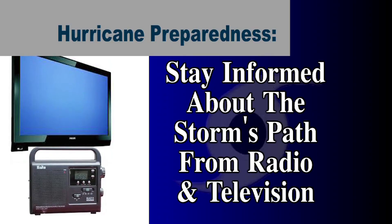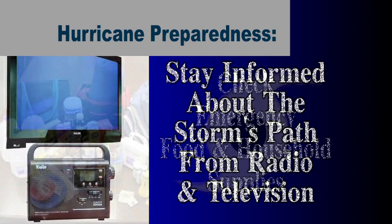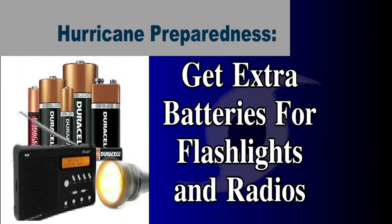Stay informed about the storm's path by listening to the radio or television for hurricane progress reports. Check emergency food and household supplies. Be sure you have extra batteries for your flashlights and radios.